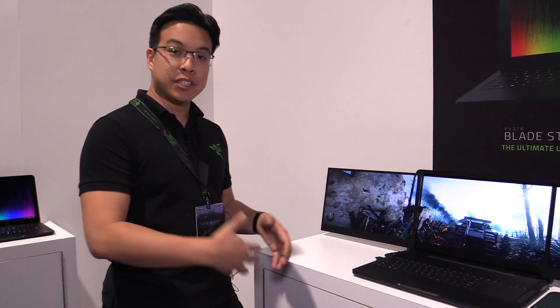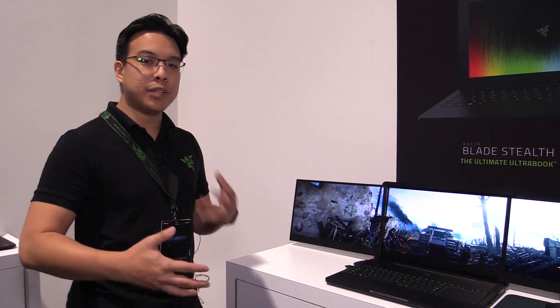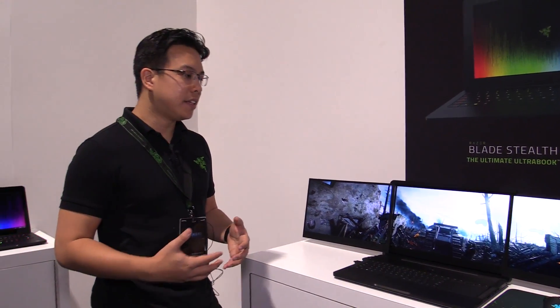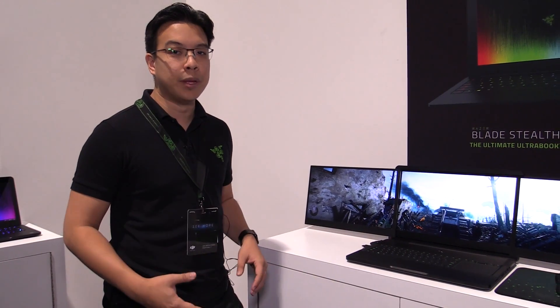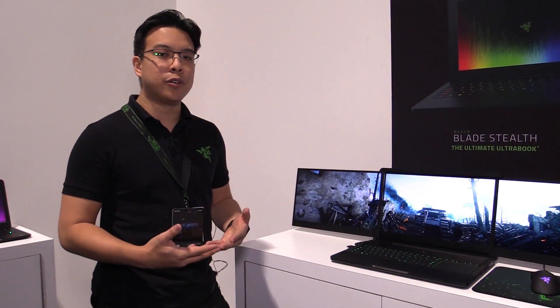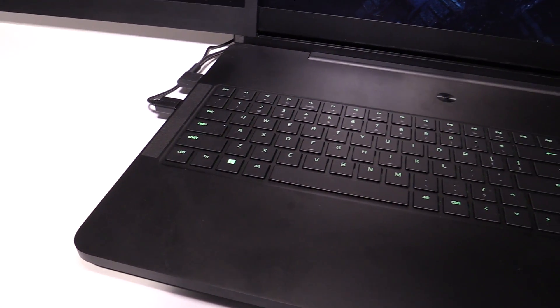Outside of just gaming, which is obviously what a lot of people are going to use this for, we also see that a lot of professionals need a multi-monitor desktop to multitask between multiple projects — like Photoshop, Adobe Premiere, or even game developers. So not just for gaming, but for professionals and content creators, it's the perfect solution to take on the go as a mobile desktop. That was our goal — to make this a possibility.